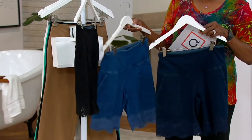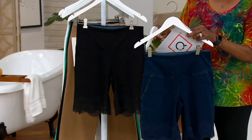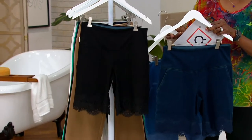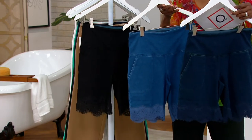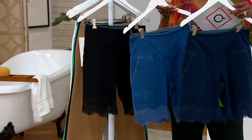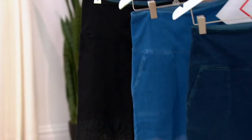We also have it in black. So if you wanted to dress it up a little bit, the black, however, is the most limited — in both petite with an inseam of eight inches and regular. So let's start with the Prime Stretch Denim story, if you could, Renee.